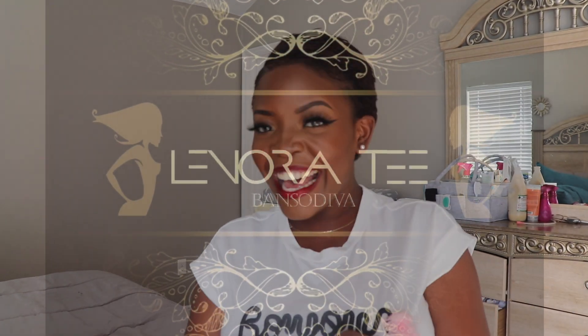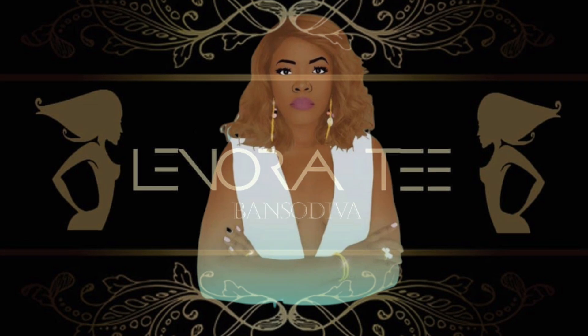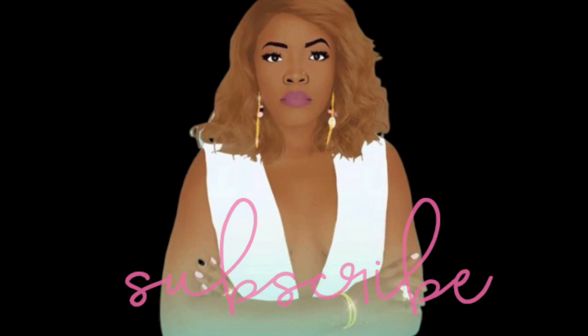Hi guys, welcome back to my channel. It's your girl Littery T, aka Mama Skye. Where is the YouTube police, because I need to pay my fine. When was the last time I was on here? Probably like a month ago. I'm a disgrace. I'm a mess. Call me whatever you want. I have excuses.